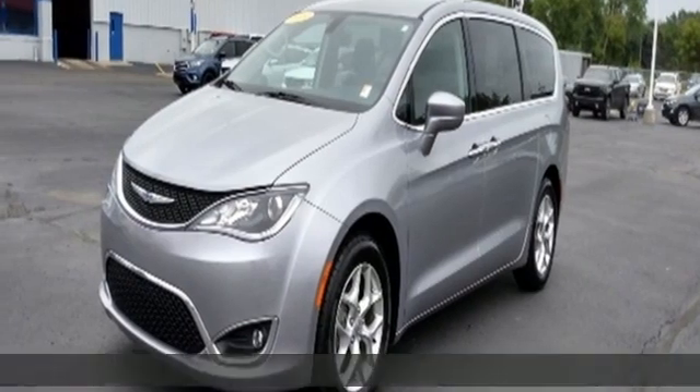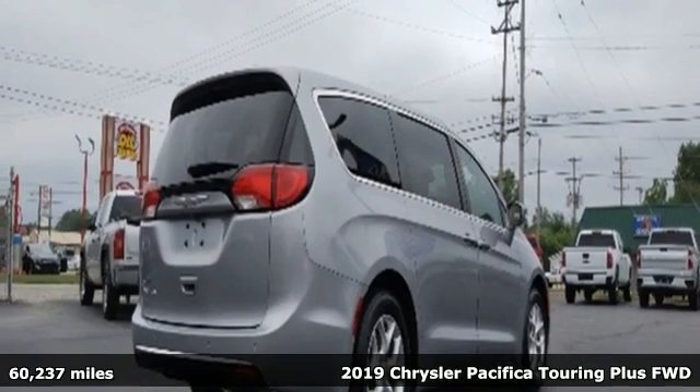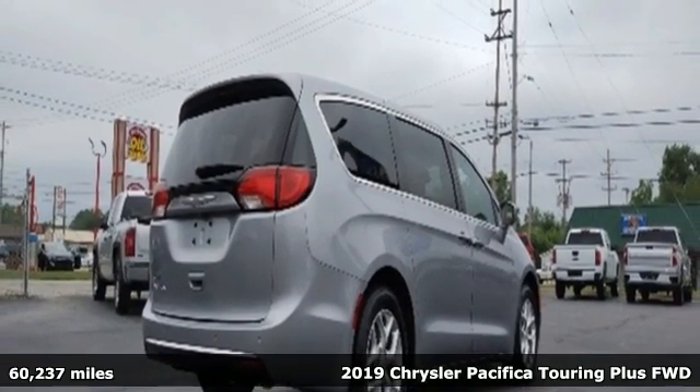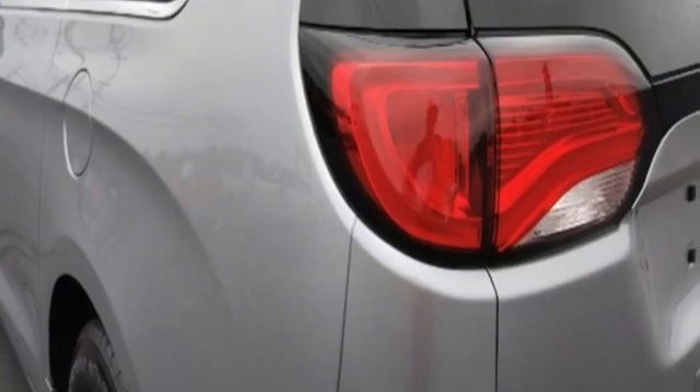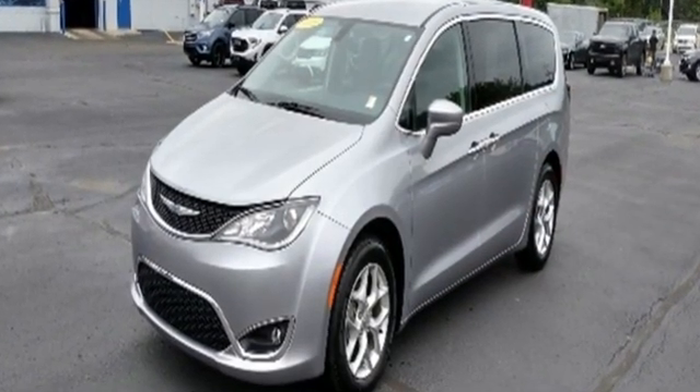Here's a 2019 Chrysler Pacifica. It's fun to drive with plenty of room, plenty of style, and plenty of features designed to make your life easier — all wrapped in a stylish package. You'll look forward to every drive with features like these.